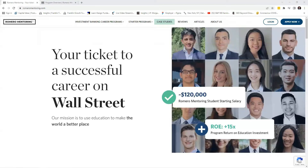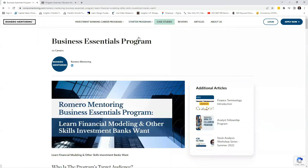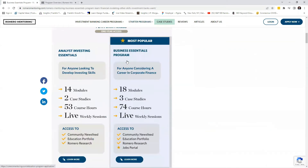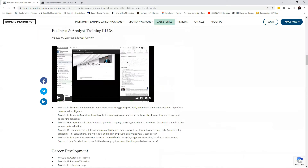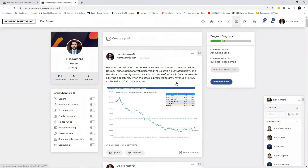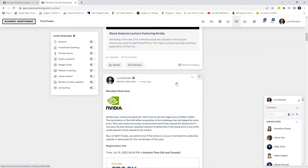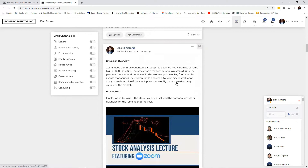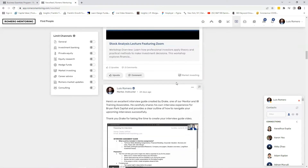If you're enjoying our content, don't forget to visit our website romeromentoring.com and check out our starter analyst programs where you'll learn financial modeling, investment analysis, and valuation, and develop the skills professional analysts apply on the job each day. You'll also have access to our platform and exclusive content relating to investing, stock analysis, opinion, and much more. Join our growing analyst community and level up your skills today.